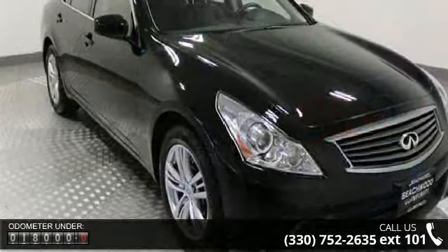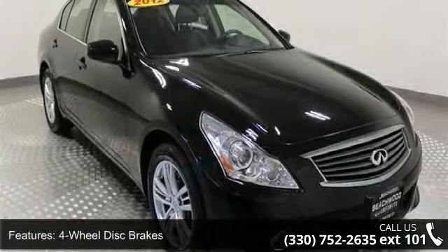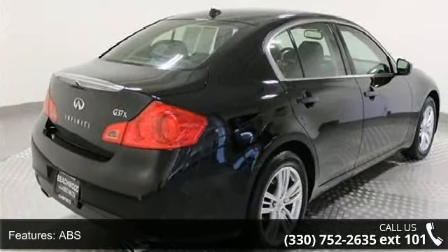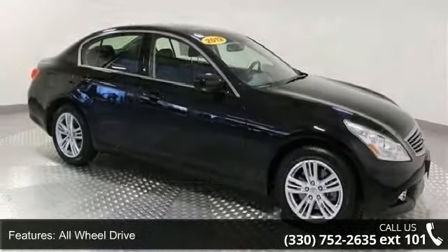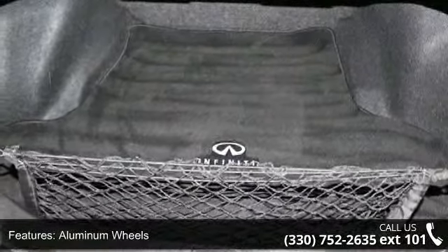This vehicle's top features include four-wheel disc brakes, ABS, adjustable steering wheel, all-wheel drive, aluminum wheels, automatic headlights, auxiliary audio input, backup camera, and Bluetooth connection. Low mileage is an important factor in your purchase, and this vehicle delivers a low odometer reading.